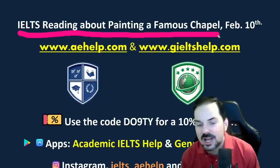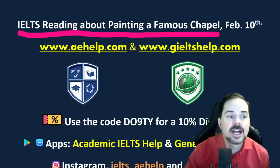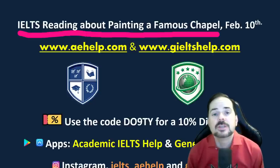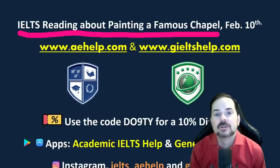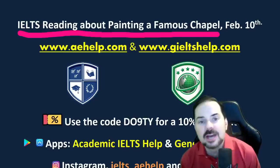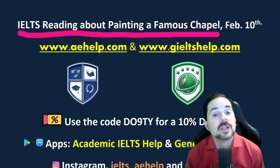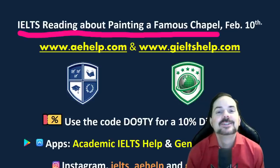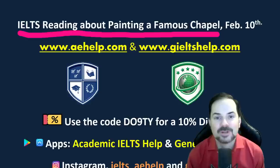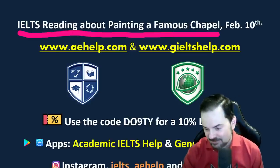You will soon discover which chapel that is. This is a members chat class — you need to click the join button next to the subscribe button and become a channel member to join the chat. Everybody is welcome to watch, and we will have an all-chat class where everybody can join the chat in about two hours for the listening section, parts three and four.